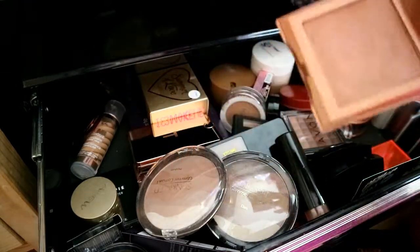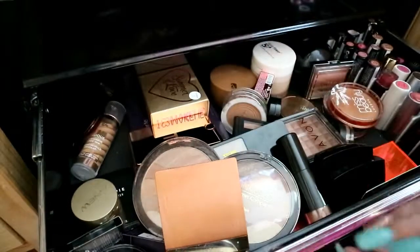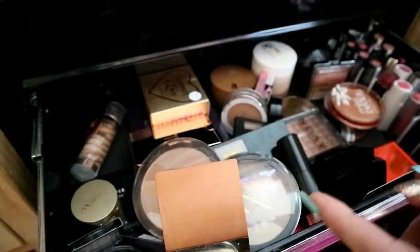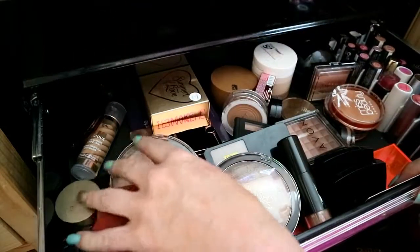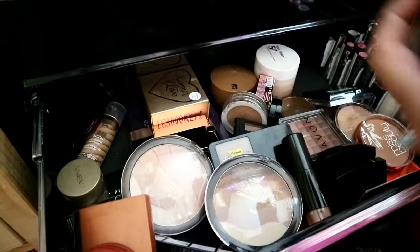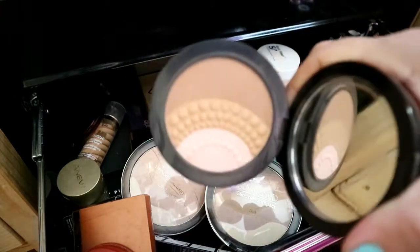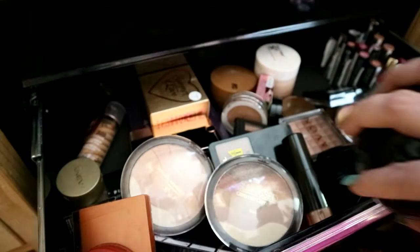Before I got into doing my YouTube channel, the Avon ones were my staples because they're just such nice tones and suited my skin. I haven't had this one out — it's the Kiko Silk Pearl Illuminating Bronzer but it's absolutely gorgeous. I have used it.